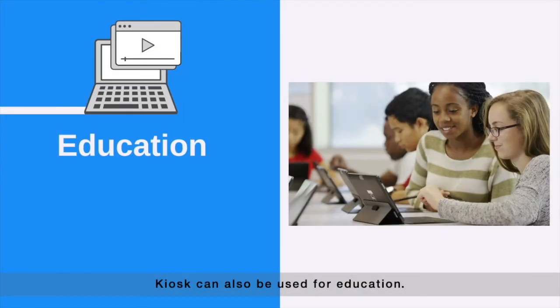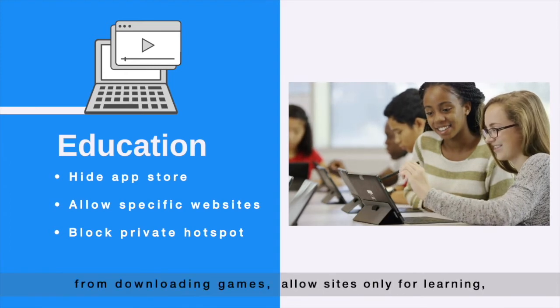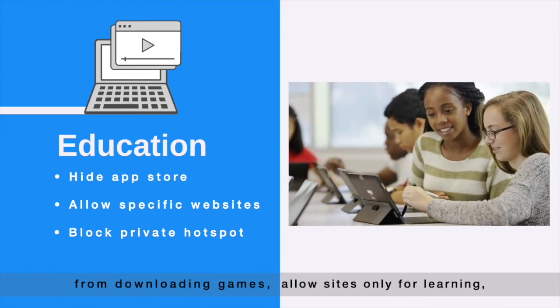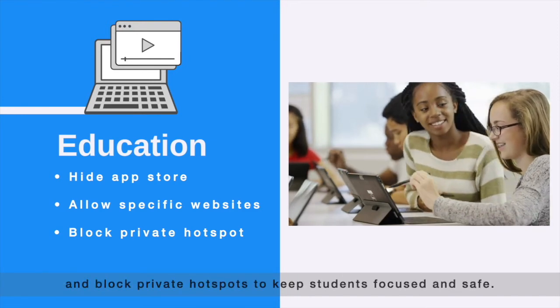Kiosks can also be used for education. Schools can hide the app store to prevent students from downloading games, allow sites only for learning, and block private hotspots to keep students focused and safe.